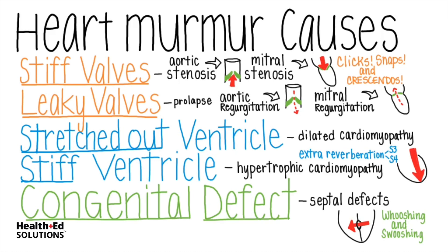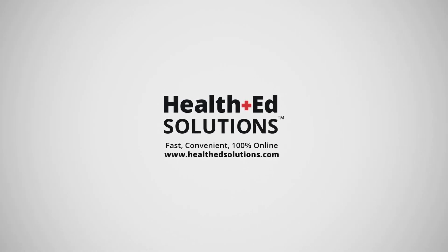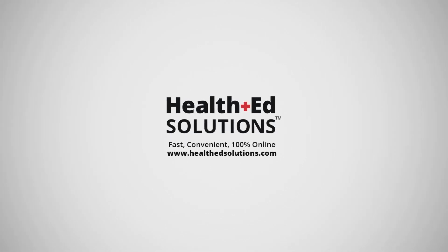That's it for our lesson today. Thanks for watching and don't forget to please like and subscribe below. I'll see you next time.